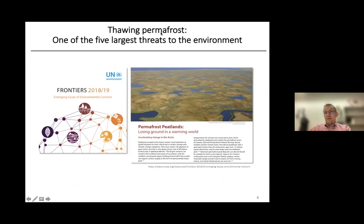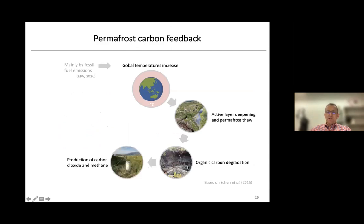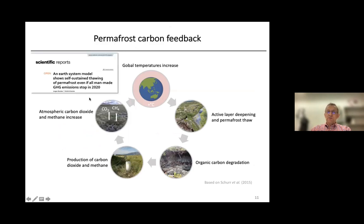Permafrost is a problem because it has been considered by the United Nations as one of the five largest threats to the environment. Because we have burned so many fossil fuels, the global temperature increases, the active layer deepens, and we have thawing permafrost. This leads to the degradation of organic carbon and the production of carbon dioxide and methane — important greenhouse gases emitted into the atmosphere. Researchers have suggested that even if we stop all man-made greenhouse gas emissions, this is a self-sustaining process: permafrost thaw releases greenhouse gases, leading to further temperature increases and more permafrost thaw.